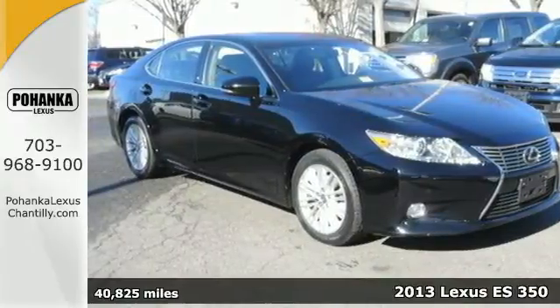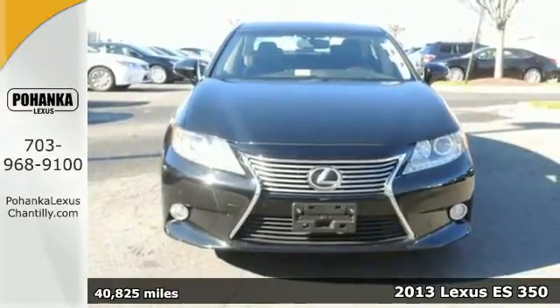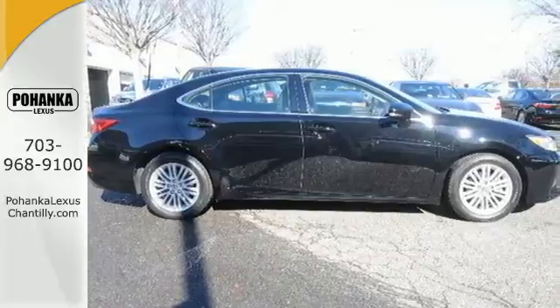It's a 2013 Lexus ES350. This luxury sedan provides strong yet quiet performance with plenty of high-end amenities and excellent crash test scores.